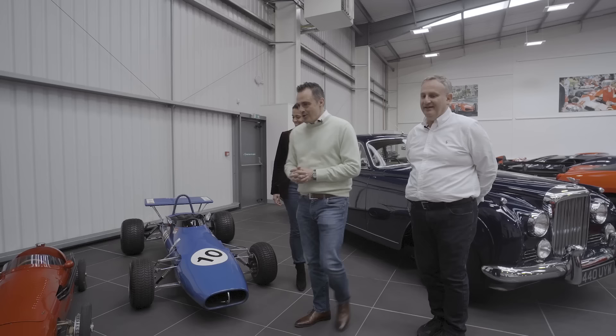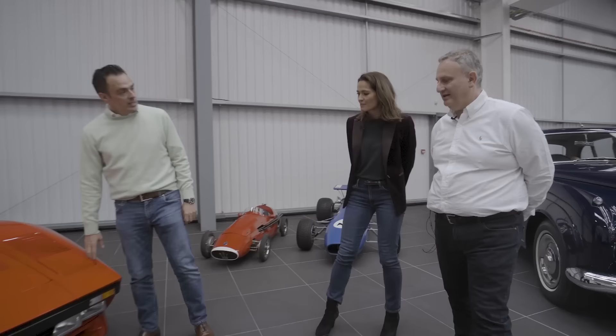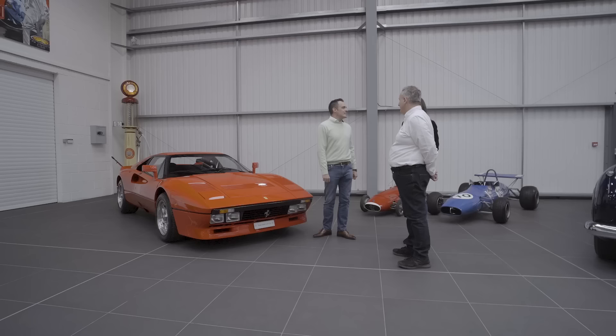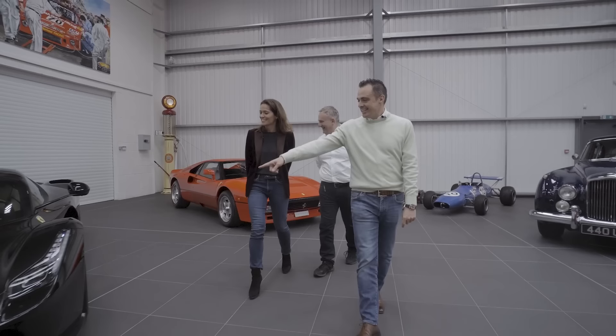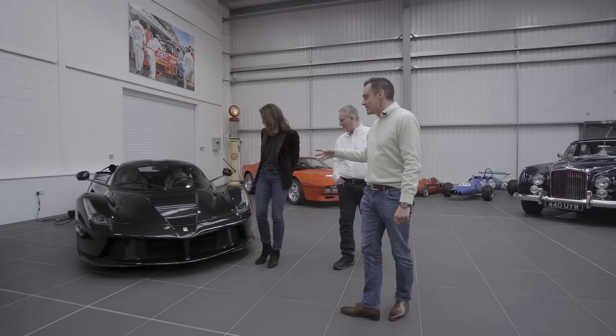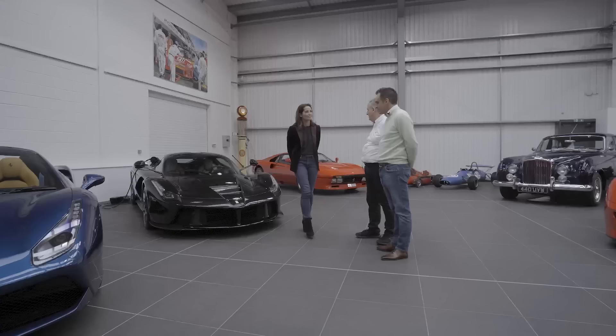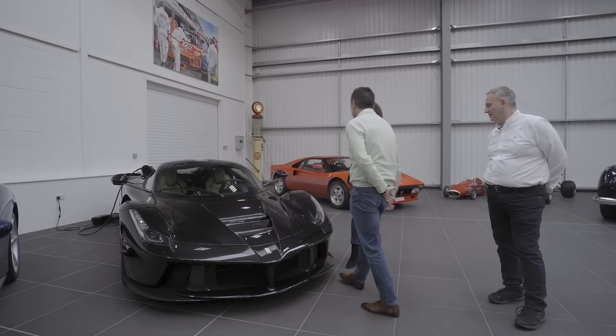This has just arrived - another 288 GTO with 9,000 kilometres from new. And here's a LaFerrari - it's nice to see one that's not in rosso corsa red. This is a black UK-supplied car. There are some minor imperfections but that's in the construction of the body - that's the difference between Ferrari and Bugatti; you would never get that from Bugatti.